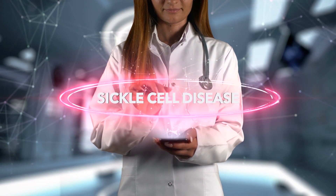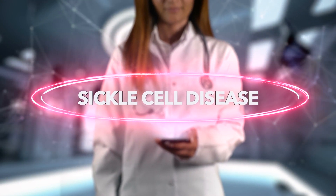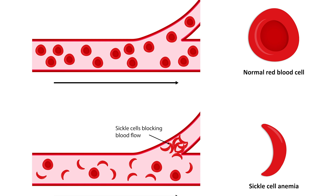What is sickle cell disease? Sickle cell disease is a group of conditions in which red blood cells are not shaped as they should be. Red blood cells normally look like round discs, but in sickle cell disease, they're shaped like sickles or crescent moons instead.